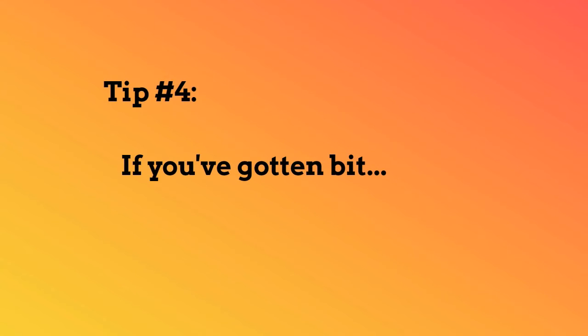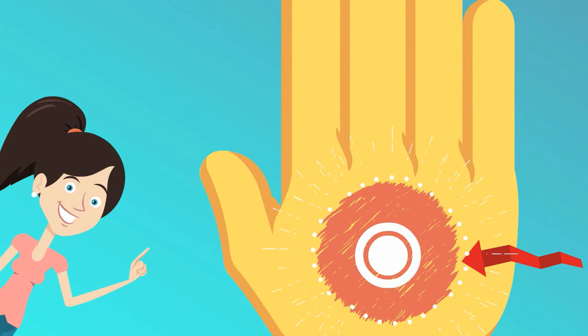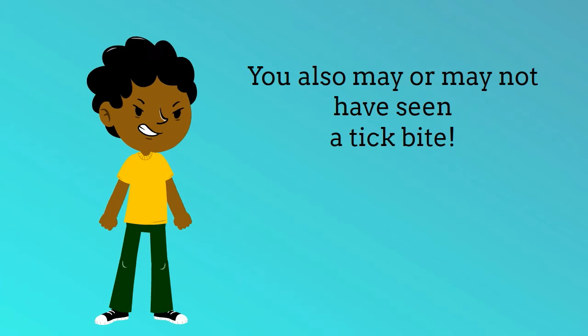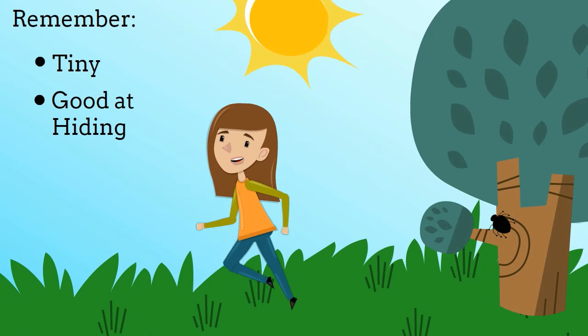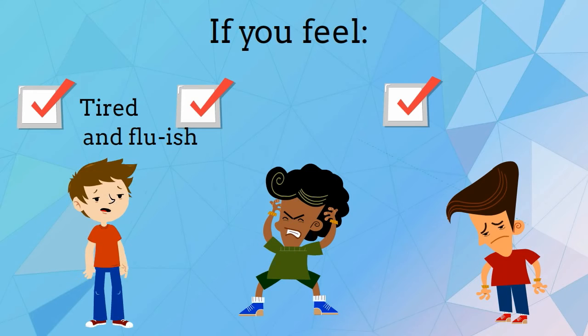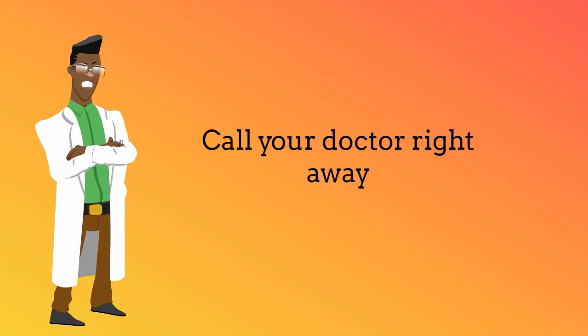If you've gotten bit: some people get a bullseye rash where they have been bitten, but many don't. You also may or may not have seen a tick bite — remember, they're tiny and they're good at hiding. So if you start to feel tired and flu-ish with headaches, muscle and joint pain, call your doctor right away.